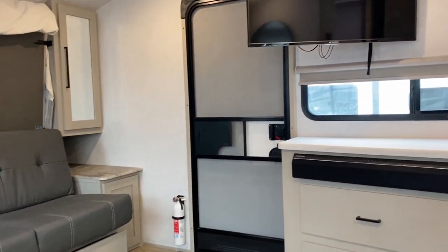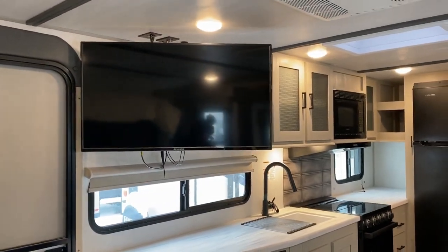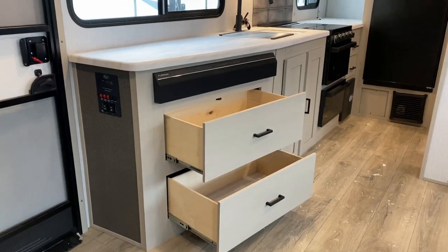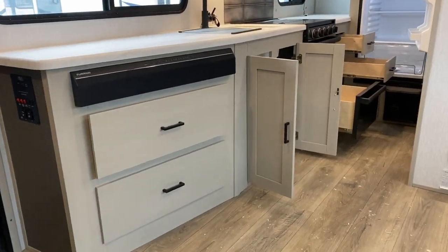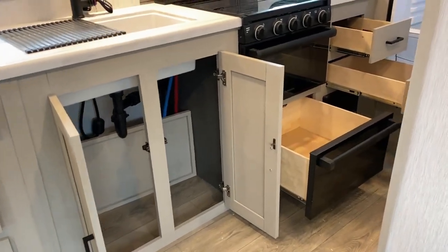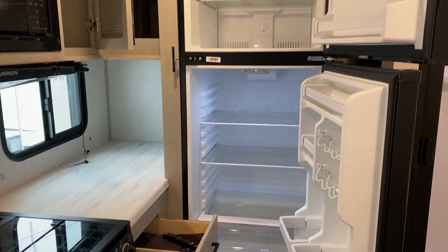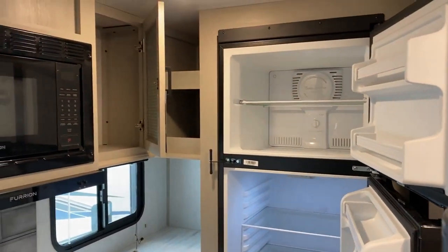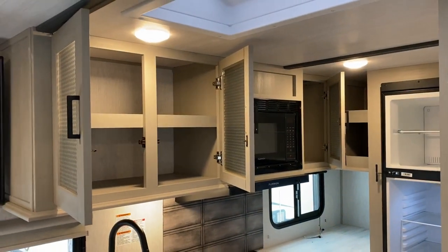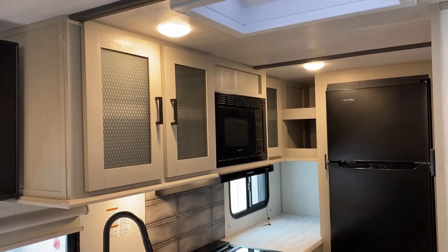A quick look at the Murphy bed: it is a one-piece mattress, but you are physically bending — creasing, if you will — the mattress to put it in the up position. It does not nosedive into the pass-through compartment like a Rockwood-style Murphy bed. Keep that in mind — you'll probably want some kind of foam topper to go with that mattress. If you go with a big, heavy-duty mattress, it's going to be hard to fold and buckle.